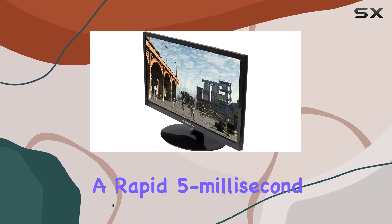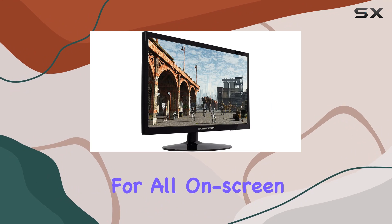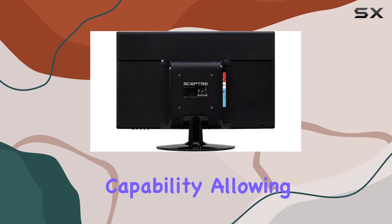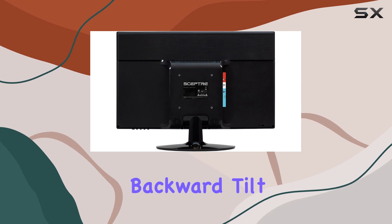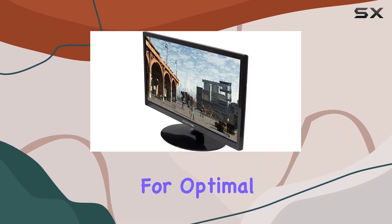With a rapid 5-millisecond response time, this monitor ensures seamless transitions for all on-screen activities. One notable ergonomic feature is its tilting capability, allowing a 15-degree backward tilt and a 5-degree forward tilt, providing flexibility for optimal viewing angles.